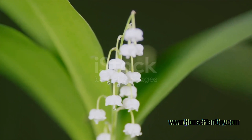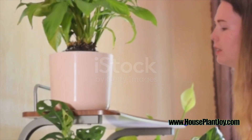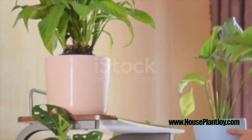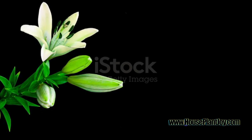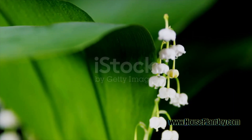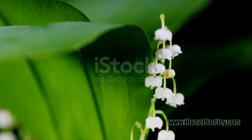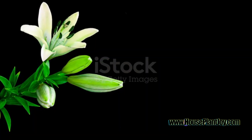The Peace Lily's white flowers are more than just visually appealing — they're a symbol of peace and tranquility. In a world that often feels chaotic and uncertain, the Peace Lily serves as a reminder of the calm and serenity that nature can provide. It's a symbol of harmony, reminding us of the balance and tranquility found in the natural world. So the next time you find yourself admiring a Peace Lily, take a moment to appreciate not just its physical beauty, but the deeper symbolism it carries.